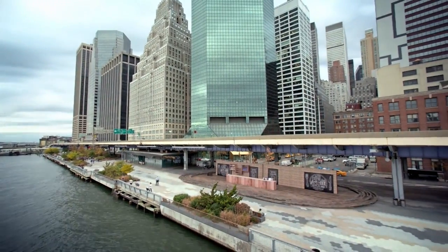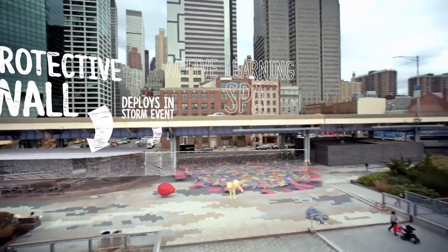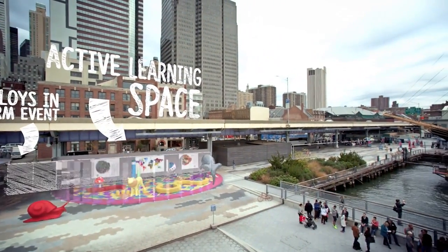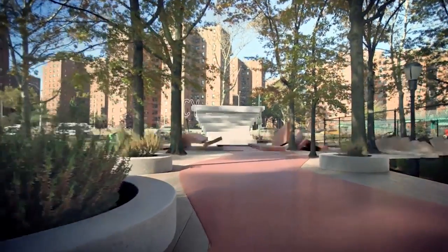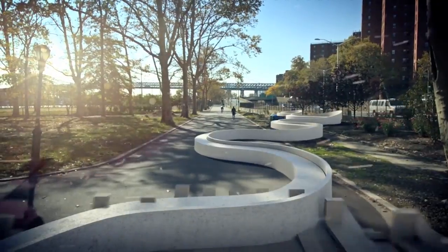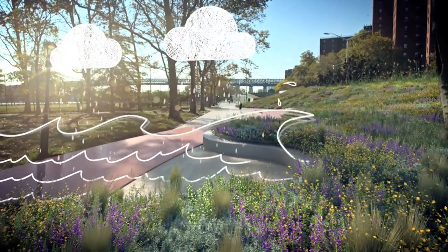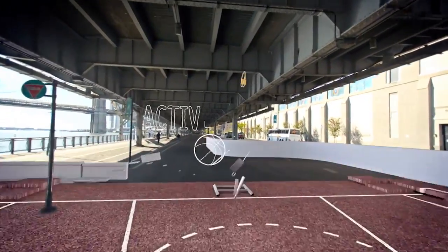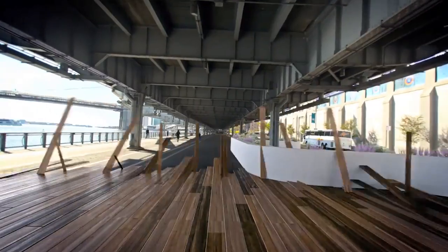Designed in close consultation with local, state, and federal stakeholders, the Big U integrates storm protection into the fabric of the community and in the process increases neighborhood amenities with a new waterfront park. The main thing the community wanted in terms of park was to be able to get to their park. Since we're going to be making this 24-foot berm at the back of the park, why not sweep that berm up over the highway and continue the park into these neighborhoods. The plan acknowledges all the different neighborhoods so that it changes in its character and in its features around the island in response to its local communities.